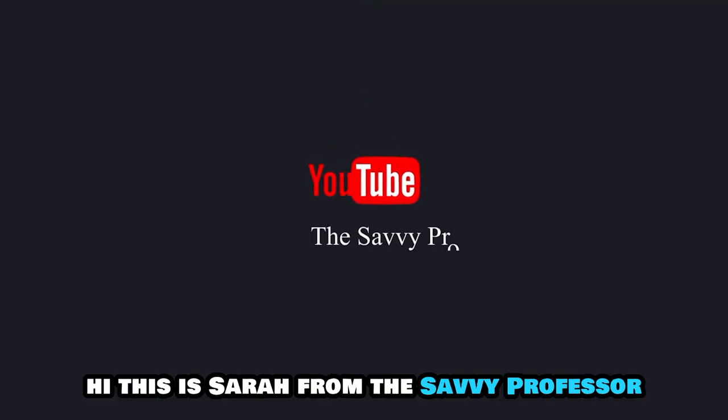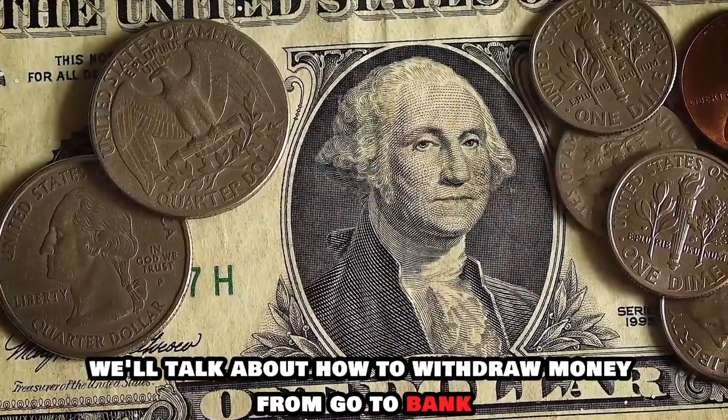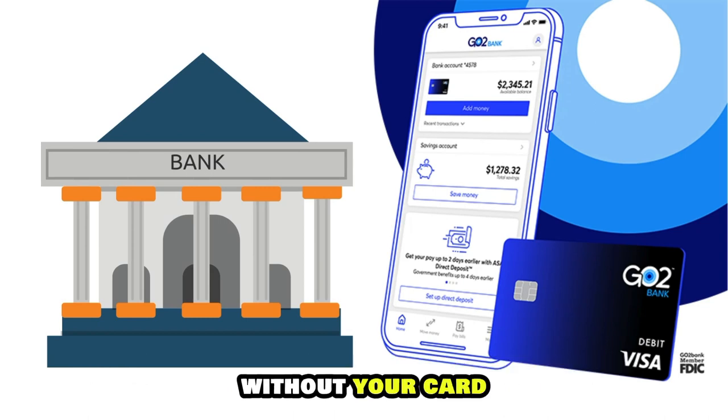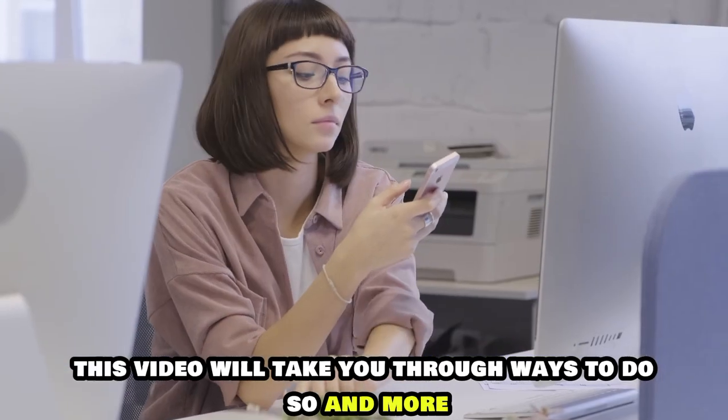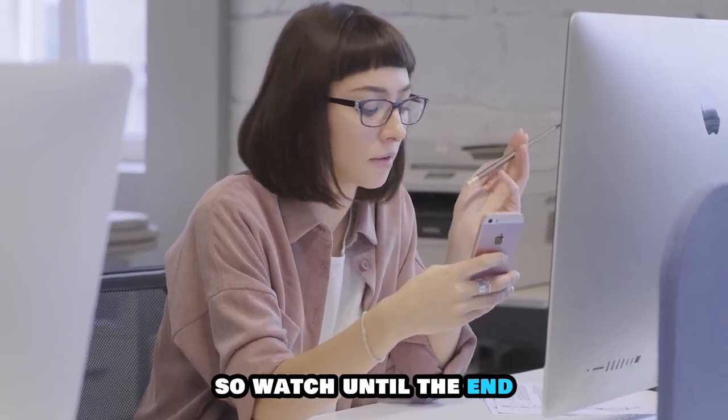Hi, this is Sarah from The Savvy Professor and in today's video we'll talk about how to withdraw money from Go2Bank without your card. This video will take you through ways to do so and more, so watch until the end.